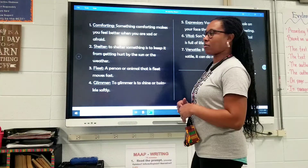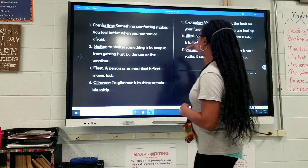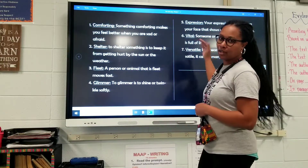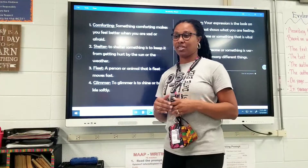The words that we will talk about today are comforting, shelter, fleet, glimmer, expression, vital, and versatile. So, let's dive into learning these definitions.